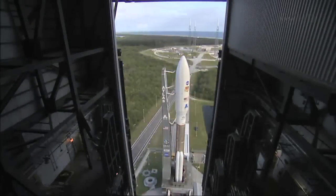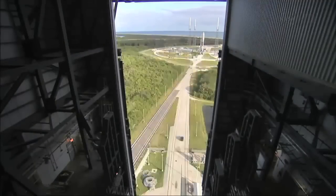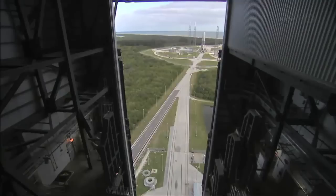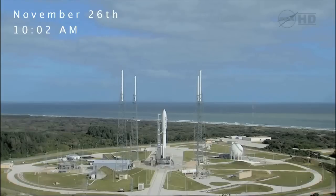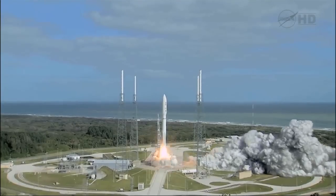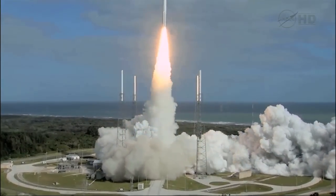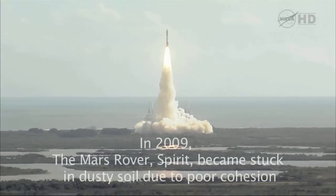T-minus 15 seconds. T-minus 10, 9, 8, 7, 6, 5, 4, 3, 2, 1. Main engine start, zero. And liftoff of the Atlas V with Curiosity, seeking clues for the planetary puzzle about life on Mars.